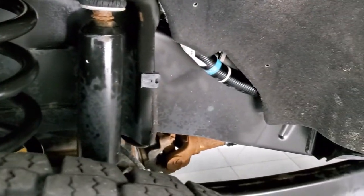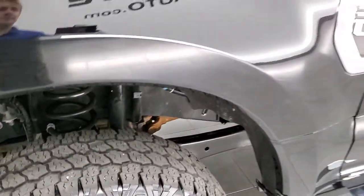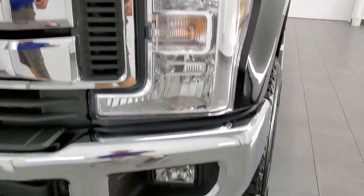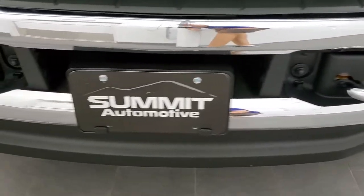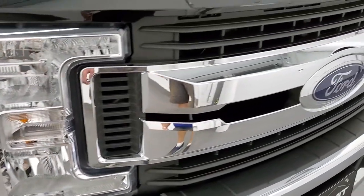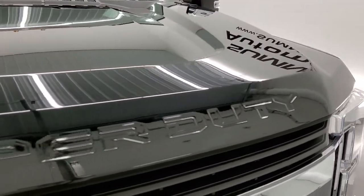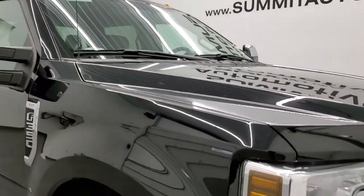The frame and underbody are exceptionally clean on this truck. The front fender is in great shape — I didn't see any dents or dings on there. Headlight lenses are nice and clear and it does have the factory fog lights. The front bumper and lower valence are in really nice condition as well. You get the chrome-trimmed grille, and the hood is in very nice shape too.